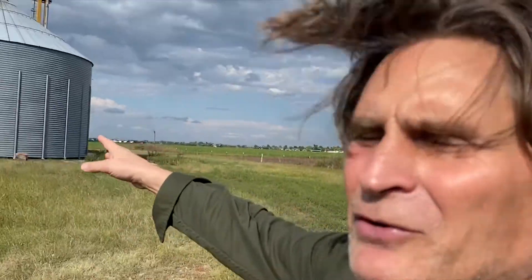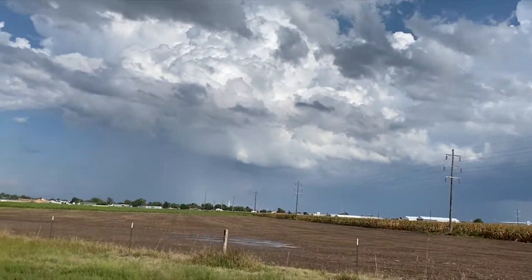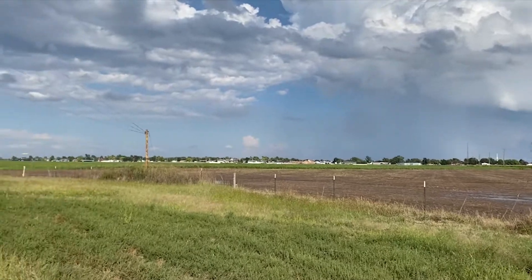So I'm out here, still in Kansas, and these are great big grain silos. I saw a crop duster out here spraying the crops, and I wanted to show you what that looks like.